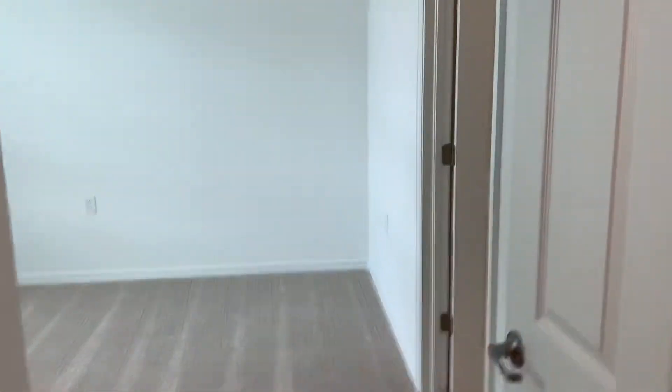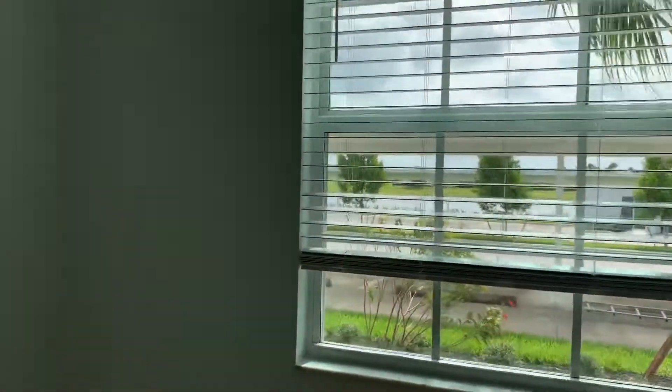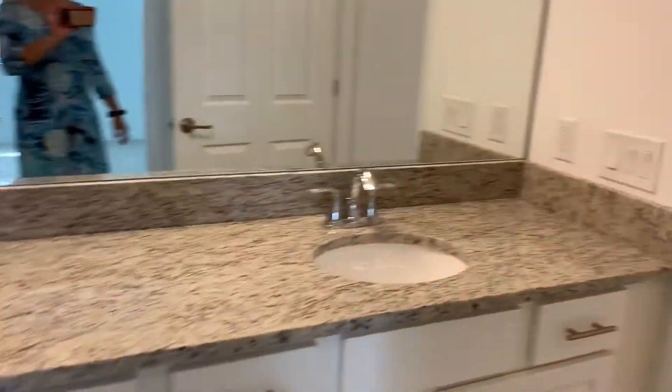Here's your mechanical closet and your smart thermostat — you can operate that with your phone. And here's your other guest bedroom. This is the room that has direct access to the guest bath, so that's nice. You've got dual vanities and a really big bathroom.